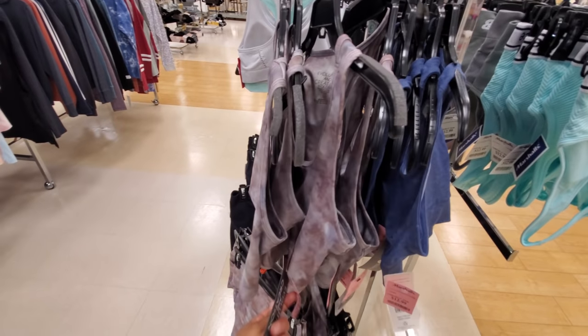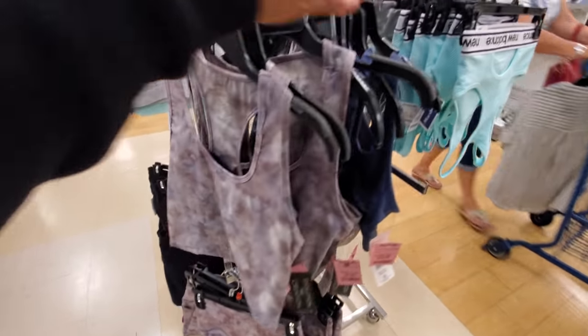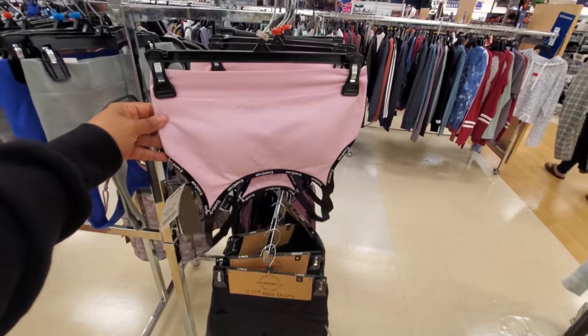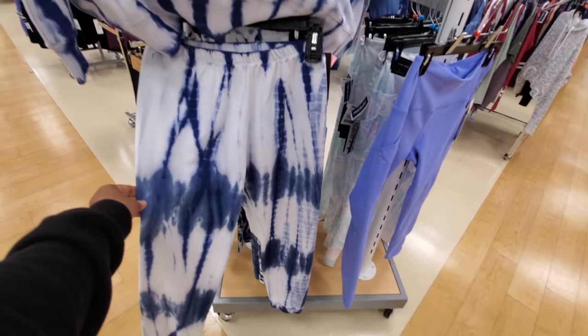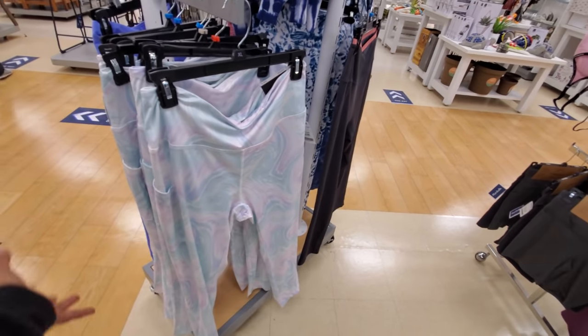That's a cute top too, these are 10 dollars. BB for 10. Really similar to Target. The sweats are 20 and 20 for the top. Tahari is getting into the workout gear for 15.